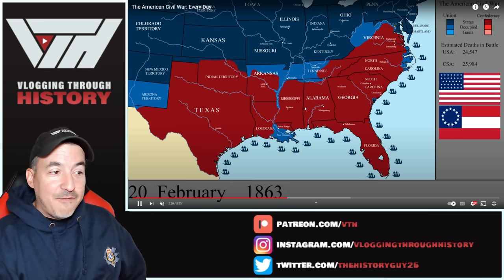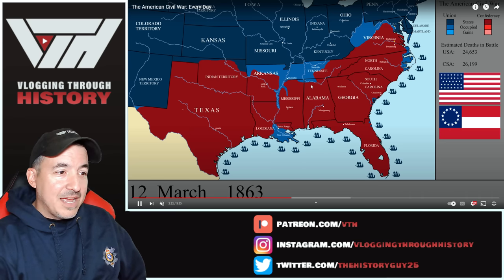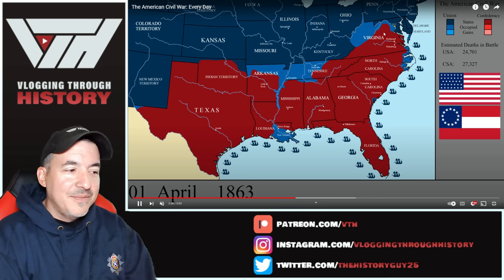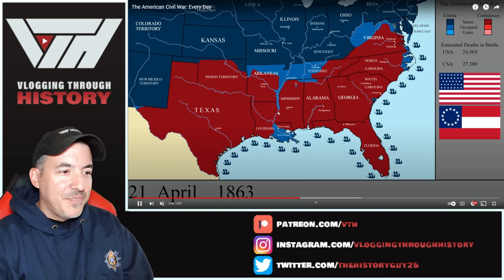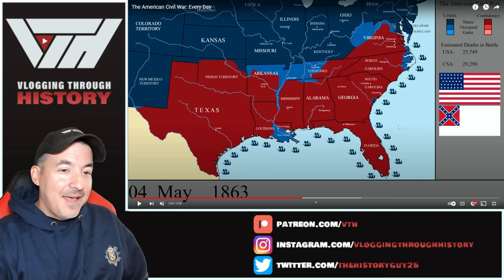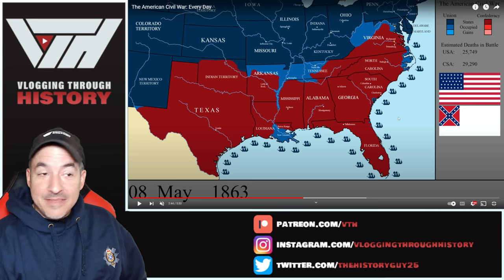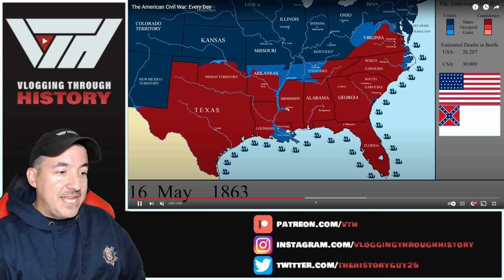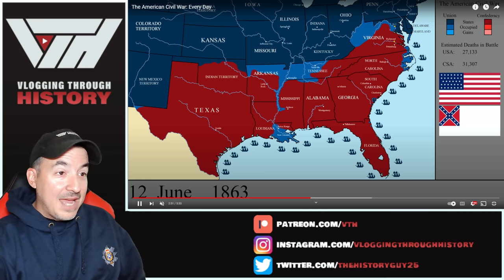Grant is about to make his big final push on Vicksburg. The Confederates have pushed back in Tennessee and taken back some of that territory. We're going to see Chancellorsville happen in late April of '63. Here goes Grant now — he's going to cross down, take Jackson, come around, and lay siege to Vicksburg. We're going to see eventually the whole Mississippi River fall under Union control. More of eastern North Carolina has fallen. Still just 44,000 battle deaths — two years into the war.